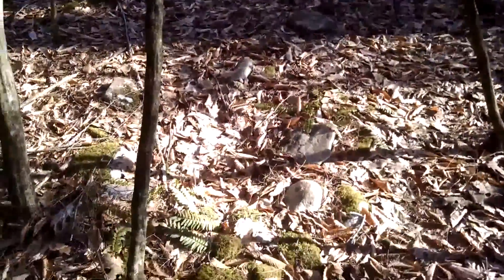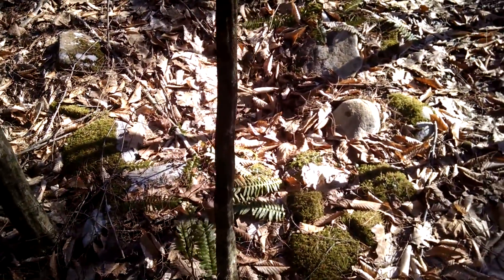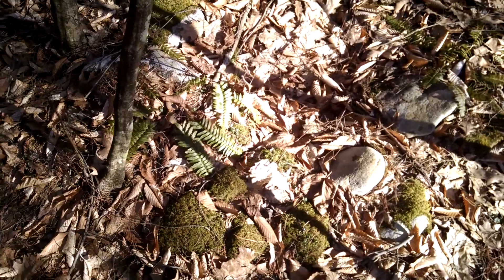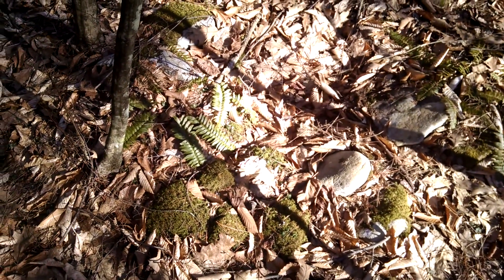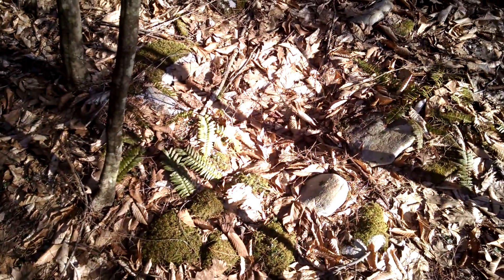Wow. This is like the ancient remnants of a fire pit. It's actually a fire pit. You can see the circles of stones. There's ferns over everything. I kind of just stumbled across it here near my parents' property. Pretty close to the edge of the woods.